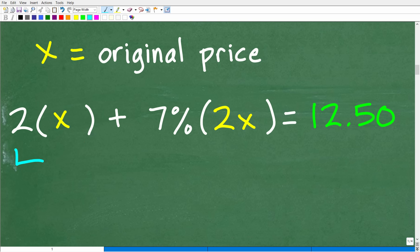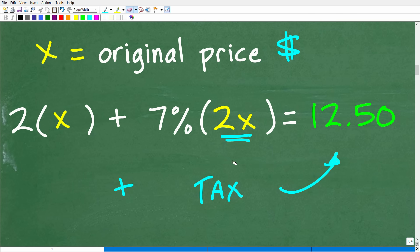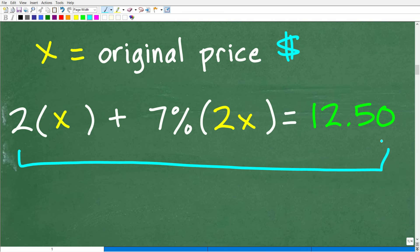So X is our original price. 2X is the doubling of our favorite tea. Then this is the tax: 7% of the new cost, which is double the original price. So 7% of 2X will be our tax. Adding them together, we get a total of $12.50. We are dealing in dollars as units of measure. Now what we have to do is solve this equation for X. If you didn't know how to set this up, I'd suggest seeing if you can solve this equation — we do have a percent here, so feel free to use a calculator.